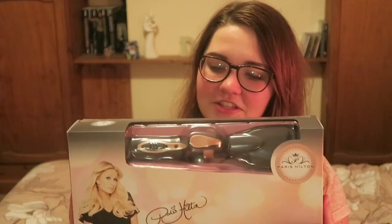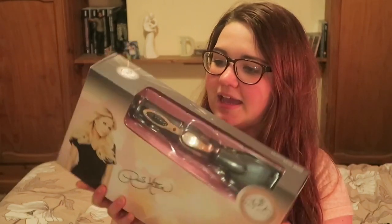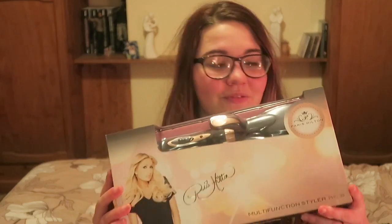Another thing I got – and what I'm going to be showing you today – is the Paris Hilton multi-function styler. I had this off my nan because she said I've been experimenting a lot with my hair recently. It has seven different ways you can style your hair. From what I've looked up, it's basically a different make of the Fabulous multi-styler. I'm going to unbox it, show you what's inside, and try out each style on a small section of my hair.